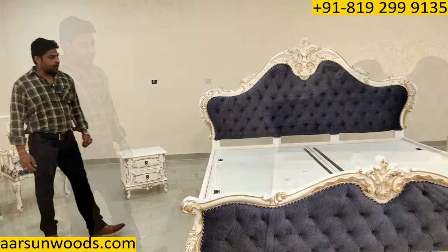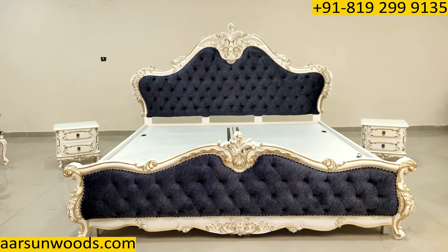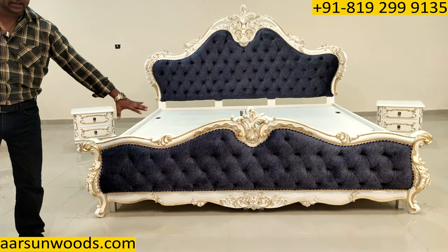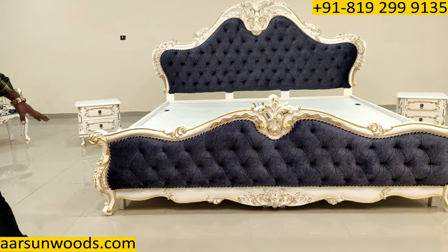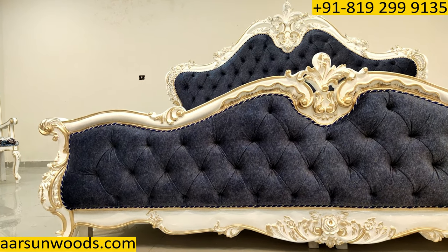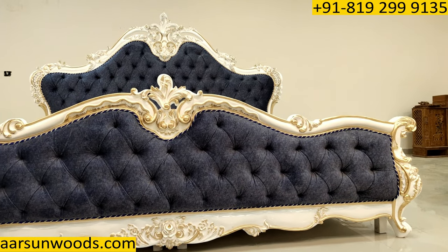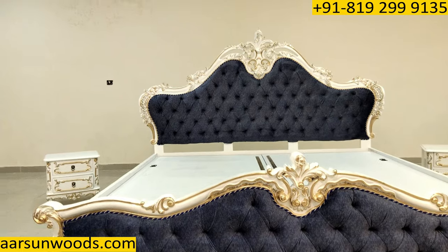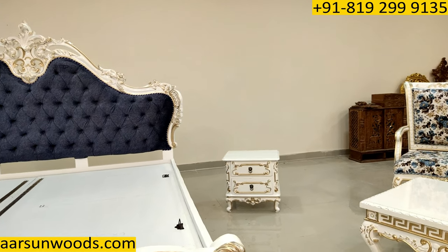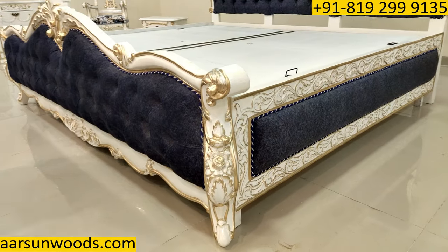This is a complete bedroom set. If you look at the artwork of this unit, all the designs you see here — the flowers, the leaves, and the carving — everything is hand done by master artisans of Arsan on real teak wood. This is not MDF, and this is not pasting done by CNC. This is done on the wood. Have a look on the sides also.